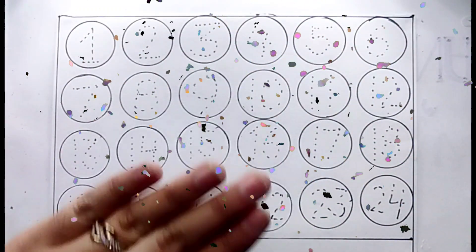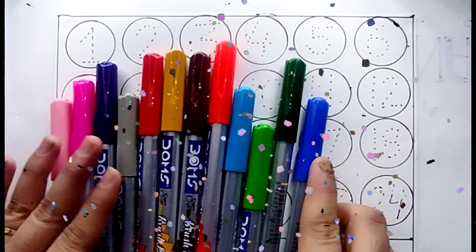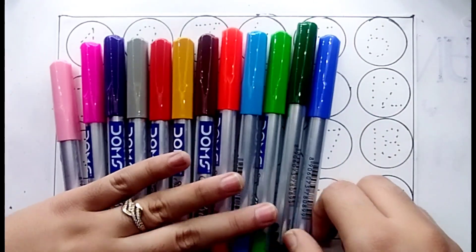Hello Kids! Today we will learn some countings and numbers. First we will learn color names.